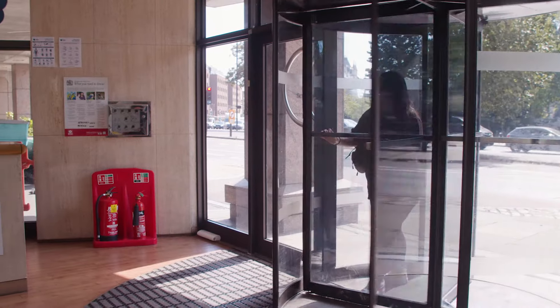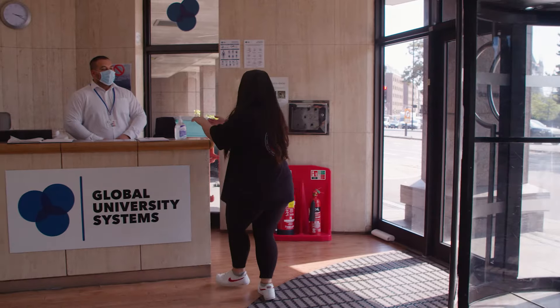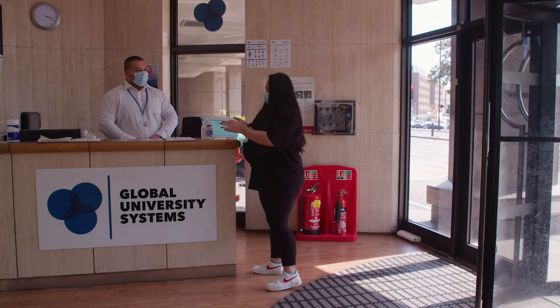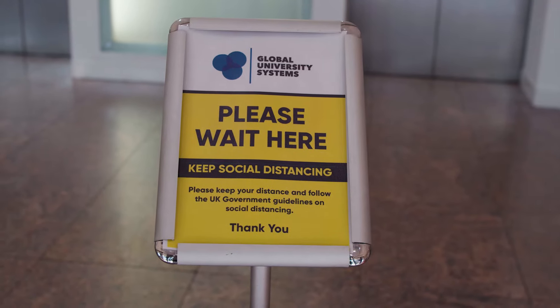When you enter through the main doors here at Tower Hill, please use the hand sanitiser provided and, as you can see, keep distance when walking through the centre — even if you're coming in with your friends.